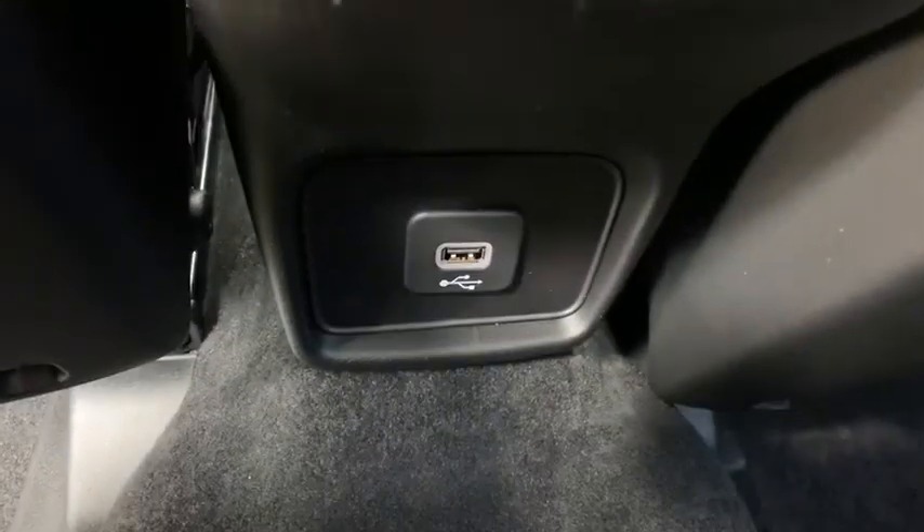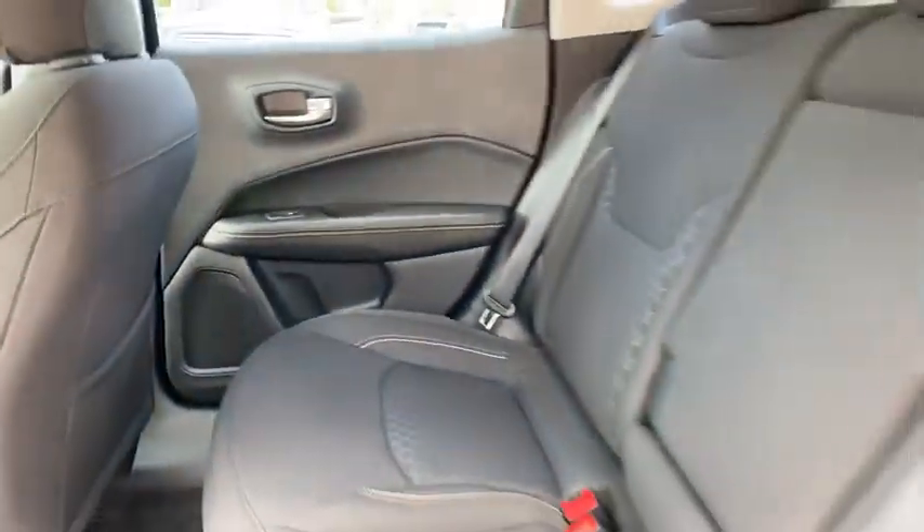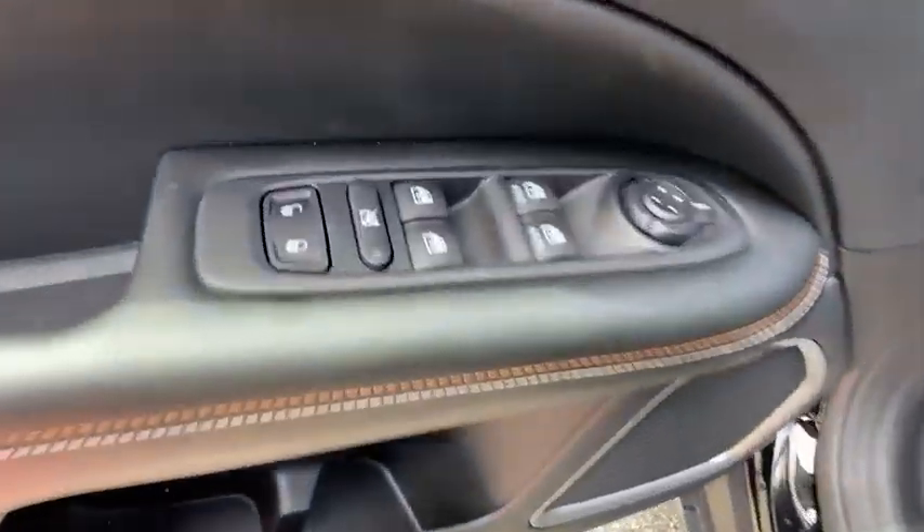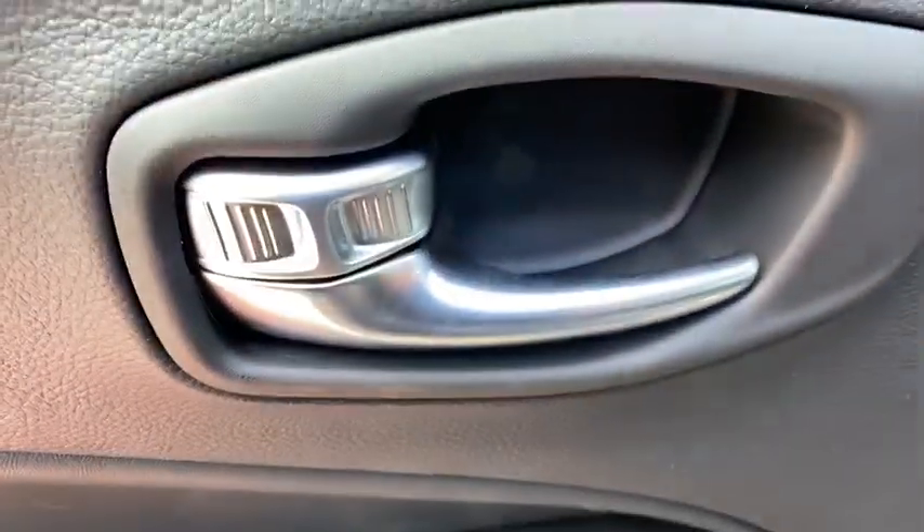Climate control, rear defrost, power door locks, MP3 player, trip computer. This beauty is sure to make you the talk of the neighborhood, so call or drop in for a test drive today.